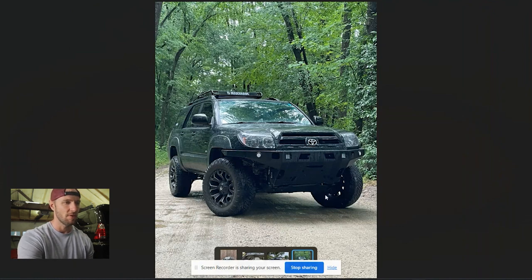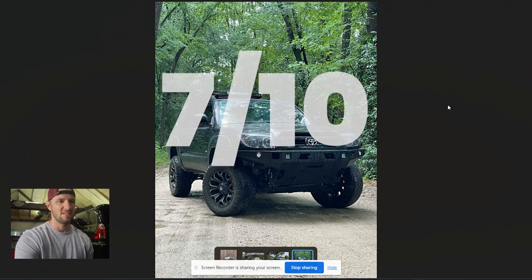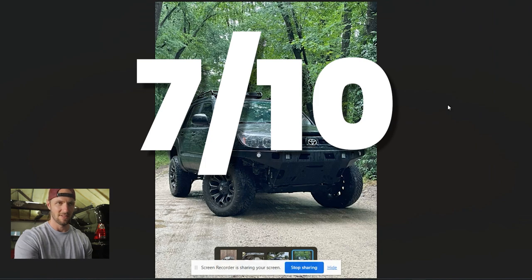Looks like in this last picture he's upgraded the front bumper with some lighting in it — looks cool, and you could probably mount a winch to it eventually. We've got the roof basket up top; I'm not a huge fan of those, I prefer full aftermarket roof racks. I don't know what the suspension setup is — looks like a fairly simple build overall. I like the way you're using it, I don't like the wheels, so I'm gonna give you a seven out of ten — that kind of balances out.